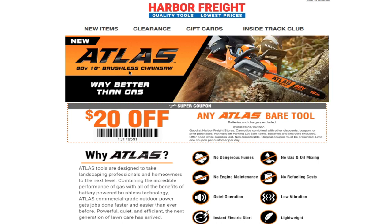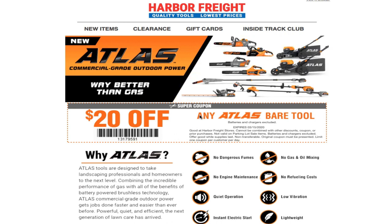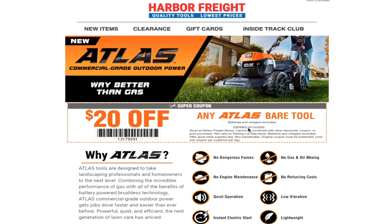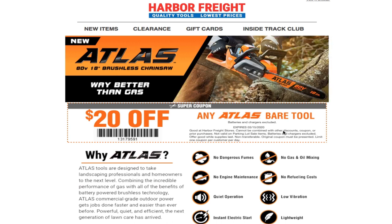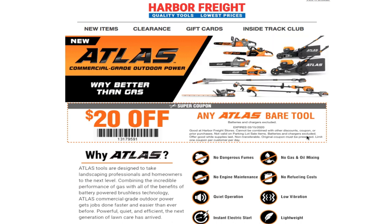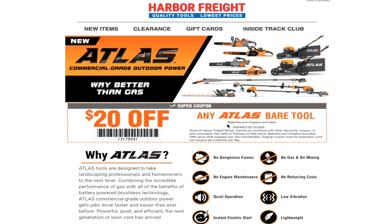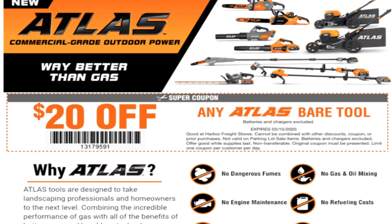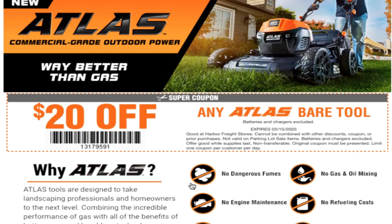We got new Atlas commercial grade 80 volt, 18 brushless — way better than gas. Any Atlas bare tool, batteries and charger excluded. Expires 3/15/2020. Good at Harbor Freight stores, cannot be combined with other discounts, coupons, or prior purchases. Invalid on parking lot sale items, batteries and charger excluded. Offer good while supplies last, not transferable. You can take a picture or screenshot on the computer. The coupon code is 13179591.